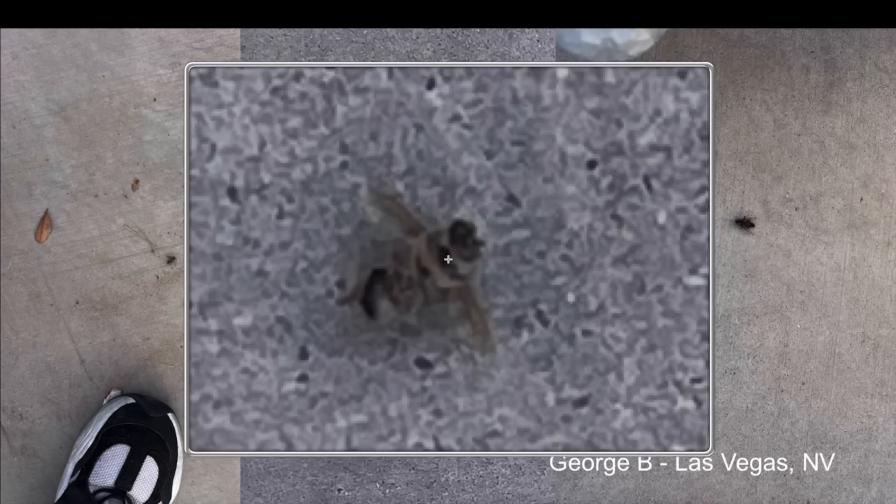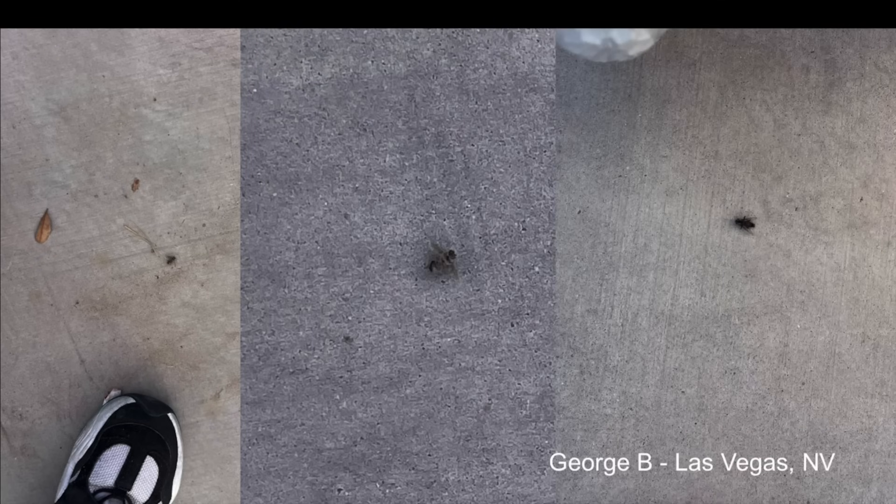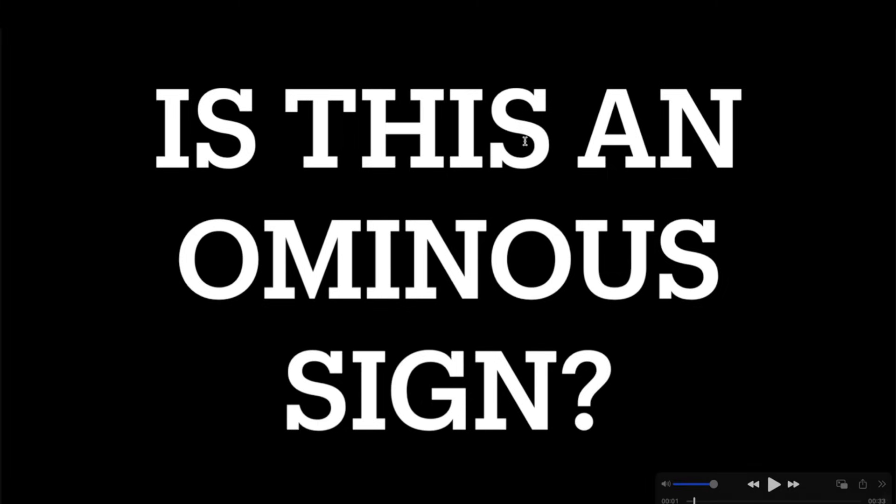A couple of days ago I shared a photo of some bees I found on my back patio that appeared out of nowhere. I went out that afternoon and found eight bees laying there — I've never seen that before. I want to ask: are you noticing bees laying around your property, at your local park, on sidewalks in your neighborhood? If so, leave a comment down below.